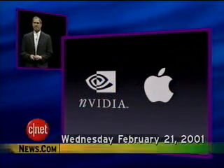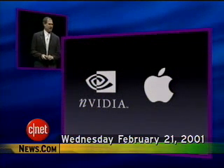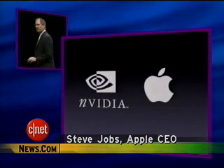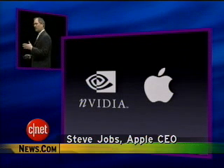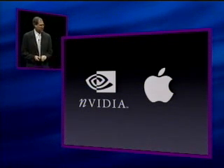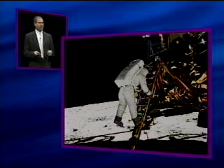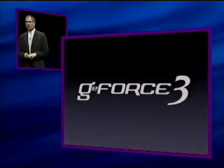NVIDIA and Apple are going to make a major announcement here today in Tokyo, and that major announcement is that we are announcing the next generation of graphics processors from NVIDIA. That is the GeForce 3.